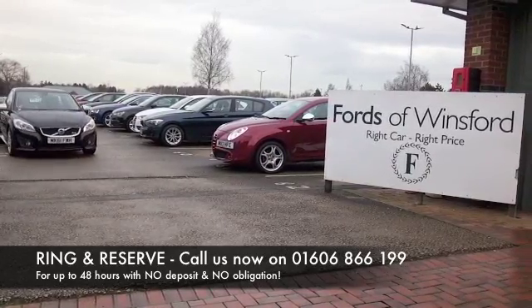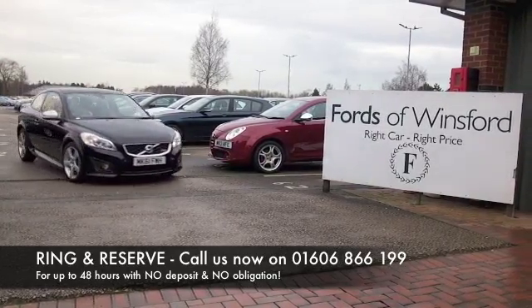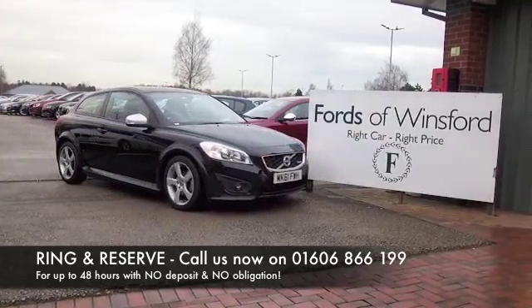Bring your licence with you, have a test drive and discover this great car for yourself at Fords of Winsford.